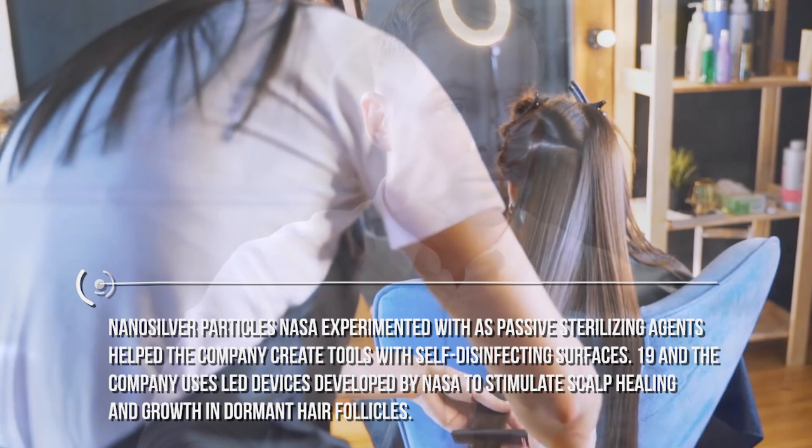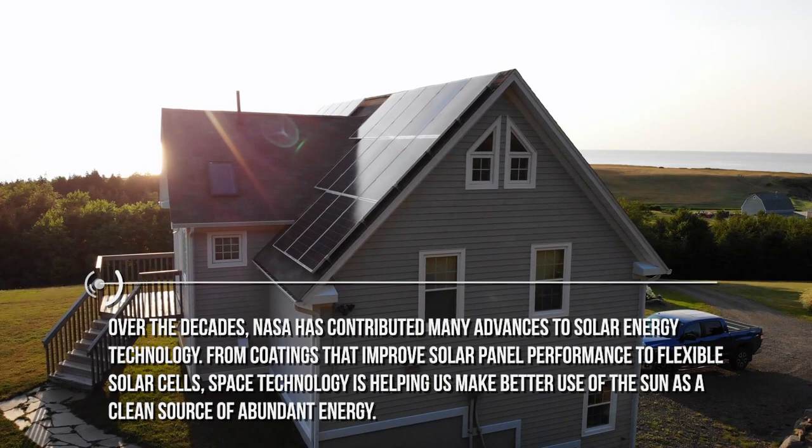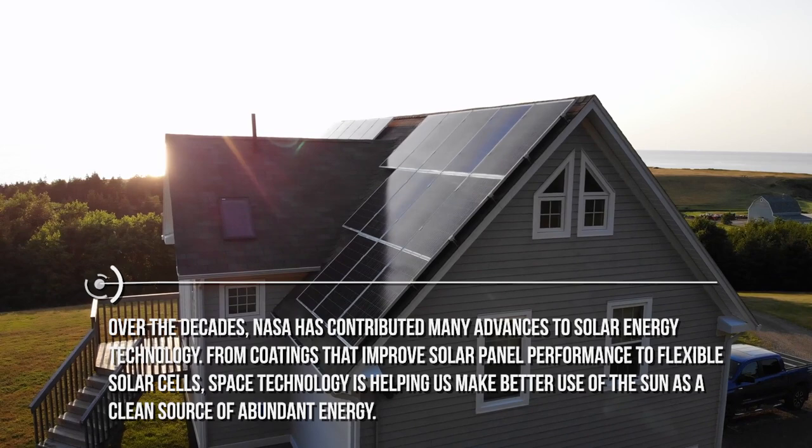Time with you always flies quickly. I know you have to go, but before going, I wanted to show you our solar panels on the roof. We use renewable energy to power our home devices. Over the decades, NASA has contributed many advances to solar energy technology. From coatings that improve solar panel performance to flexible solar cells, space technology is helping us make better use of the sun as a clean source of abundant energy.